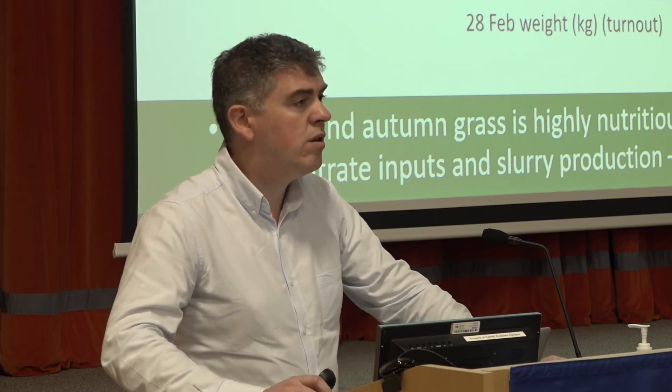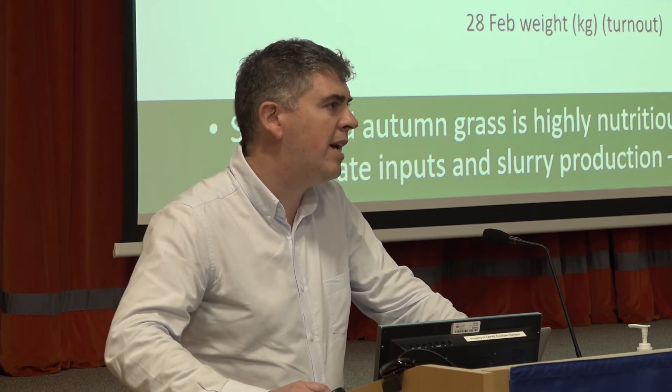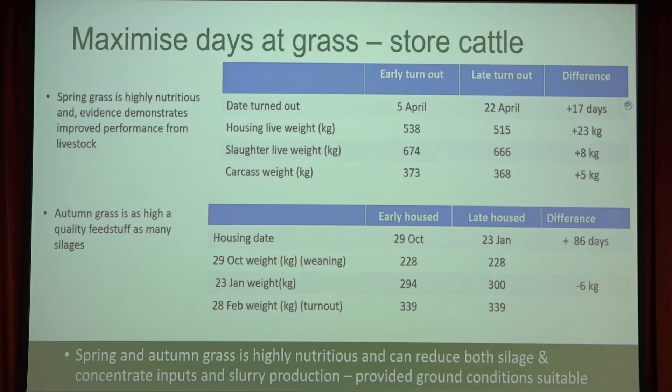There's not much profit in the whole thing, as Gareth already mentioned, but we do know that grass is the cheapest feed available for cattle. What I'd be saying to people this year is to try to maximize the amount of grass in the diet. In some of our studies, we looked at turning cattle out early versus late. In one study where cattle were turned out just three weeks earlier — the 5th of April relative to the 22nd of April — there was a significant difference in carcass weight. Animals turned out early were 5 kilos heavier at slaughter, worth about £20 to £25 at £4 per kilo.